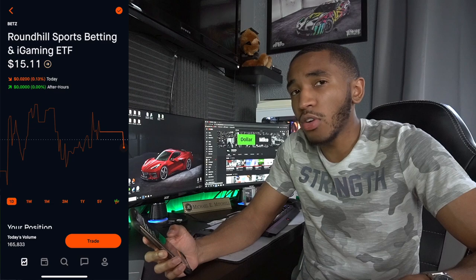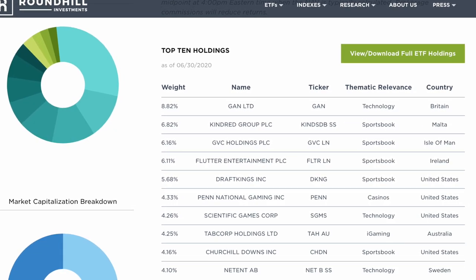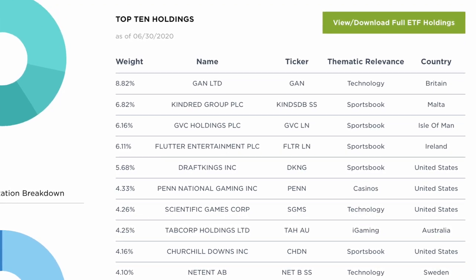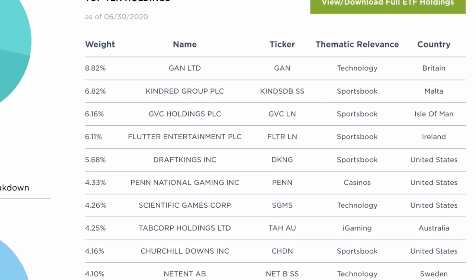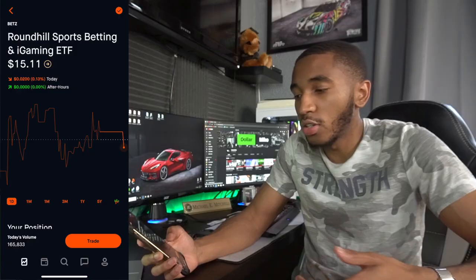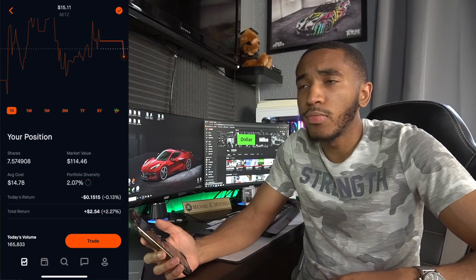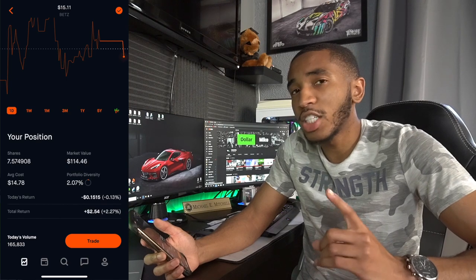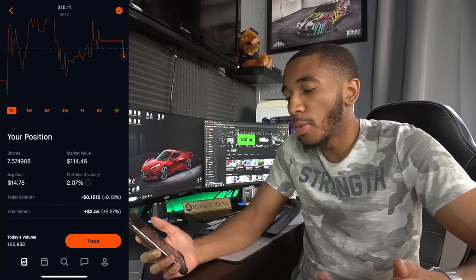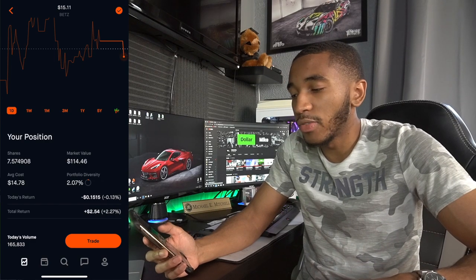Roundhill Betting — BETZ — is an ETF for sports betting, so everything regarding sports betting is covered in one single stock. I wanted to invest in it but didn't want to buy four different stocks, so here I am investing in the ETF. It probably won't pay out a dividend ever, but I should expect a solid gain maybe 5-10 years from now. Overall up $2.54, over 7 shares.